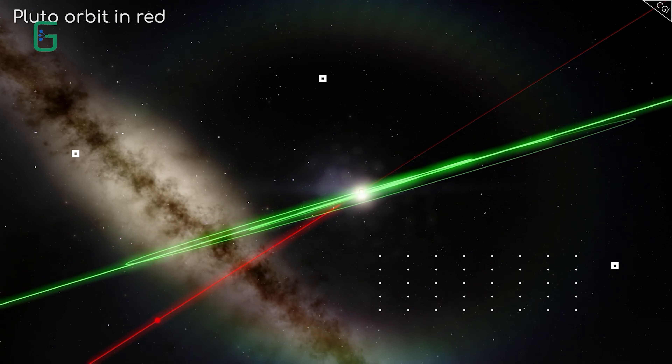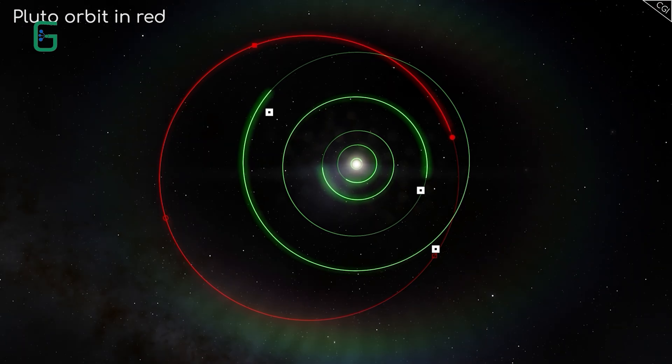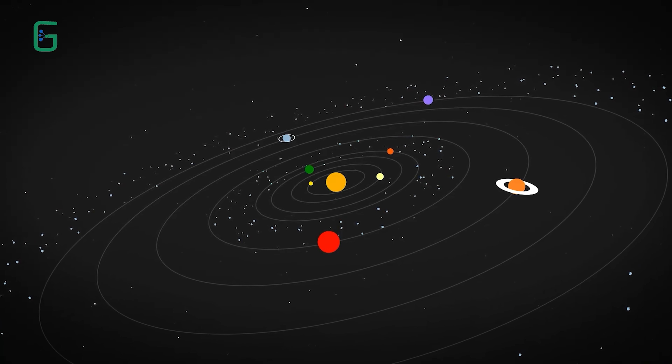Now known as the Kuiper belt. Also, because of the classification change, there is a silver lining for the once-planet Ceres — it got promoted from being an asteroid to becoming a dwarf planet. So, better than nothing.